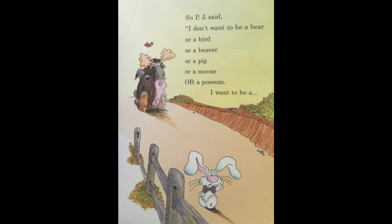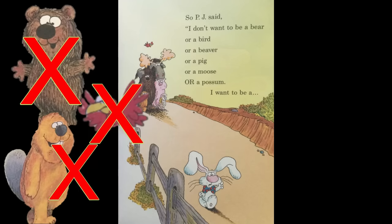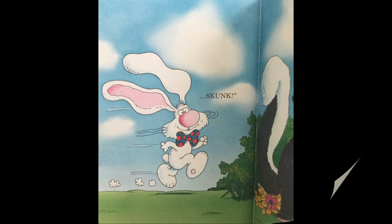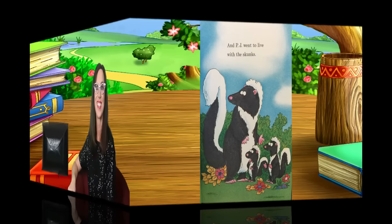Oh look, that is Stevie, my oldest grandson, hanging upside down at the park! I don't think Bunny liked hanging upside down with the possums. I guess all the blood rushed to his head. Well, let's see what else happens to Bunny. So PJ said, I don't want to be a bear or a bird or a beaver or a pig or a moose or a possum. I want to be a skunk. And PJ went to live with the skunks.